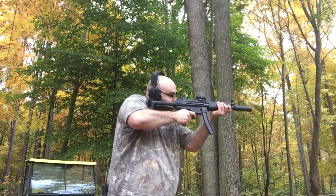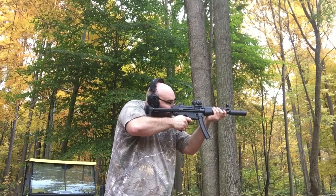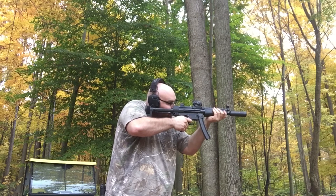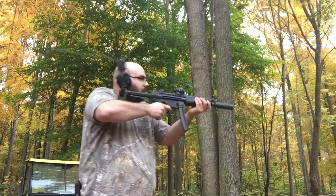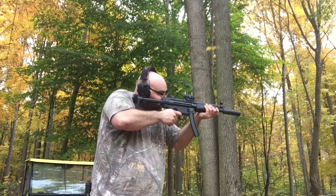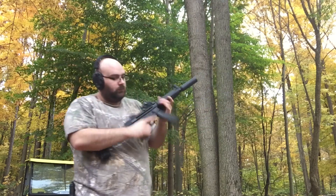I'm going to take some shots at the 50-yard gong. I think this optic is pretty well zeroed, so that shouldn't be a challenge. It took me a second to get my sight picture figured out, but I think we've got it now. She runs.